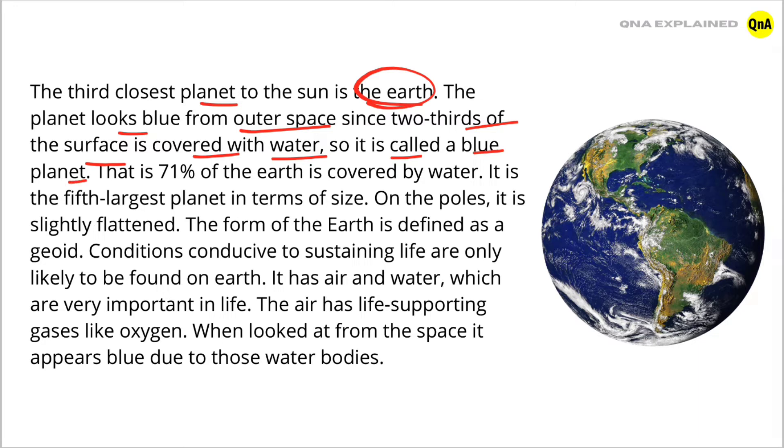71% of the Earth is covered by water. It is the fifth largest planet in terms of size. On the poles, it is slightly flattened. The form of the Earth is defined as a geoid.